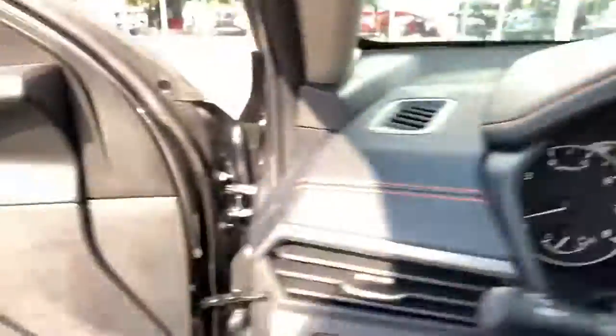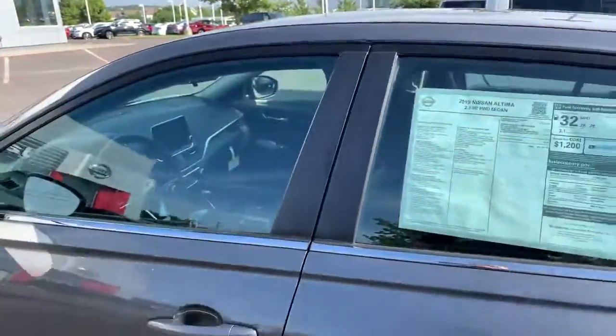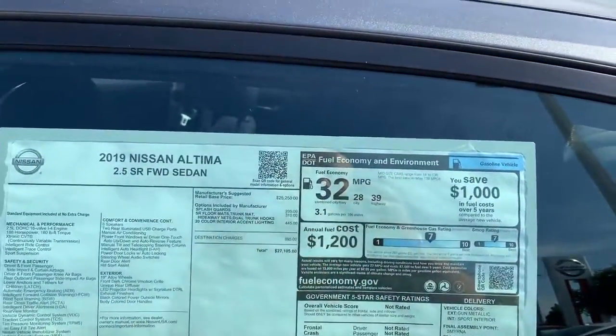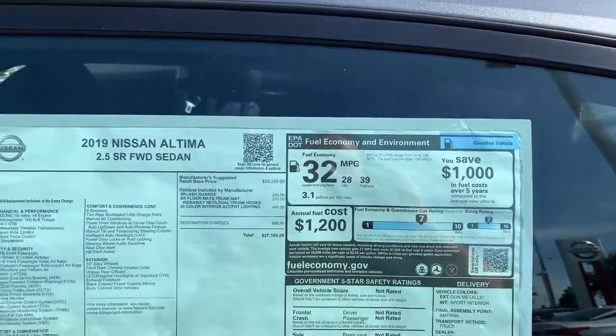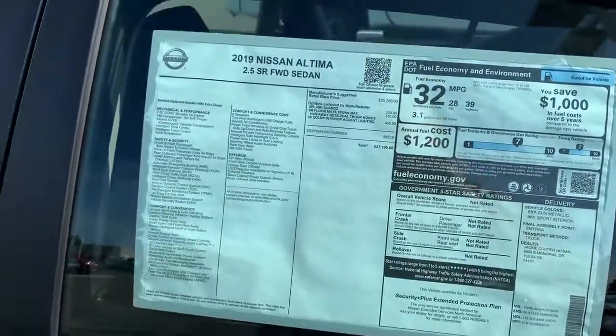The engine is completely redesigned — a 2.5-liter. Gets you 28 in the city, 39 on the highway, averages 32 miles to the gallon, which is really really good.